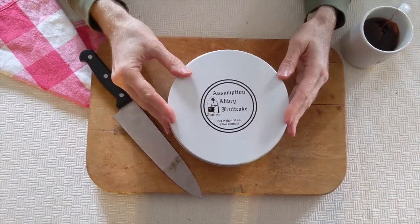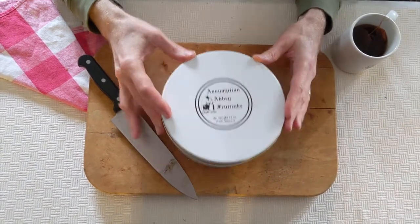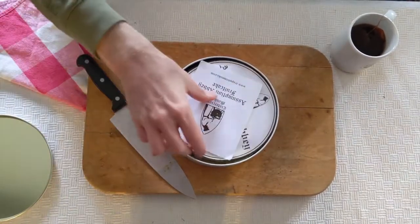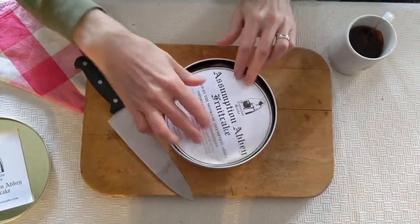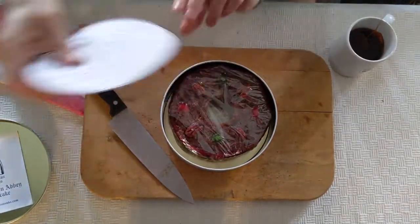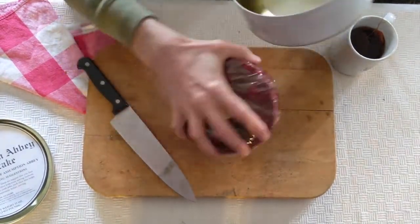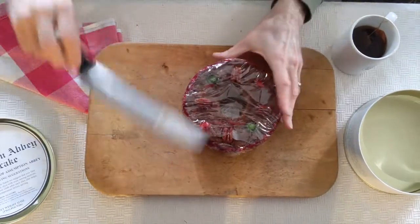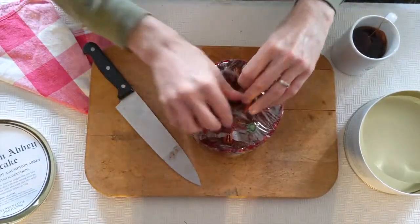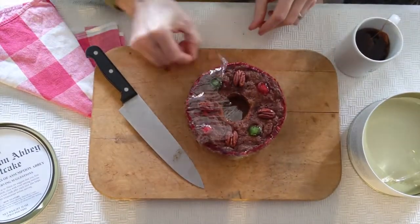Assumption Abbey — this is the one that all my Ozark friends said I had to try. Looks a little more homemade than the polish of Gethsemane. The wrapping is more delicate, not vacuum packed, just sealed. I actually prefer that just because it feels like it's homemade versus factory made.